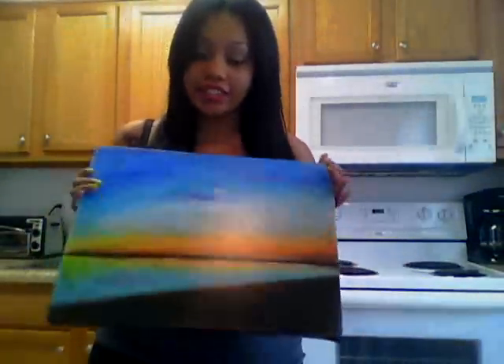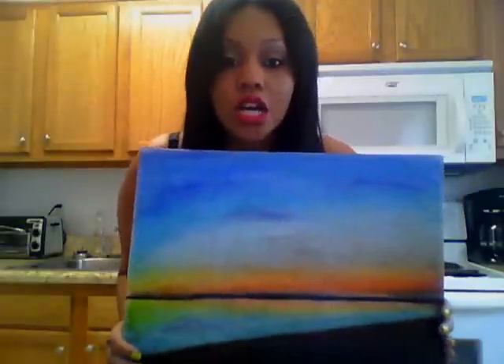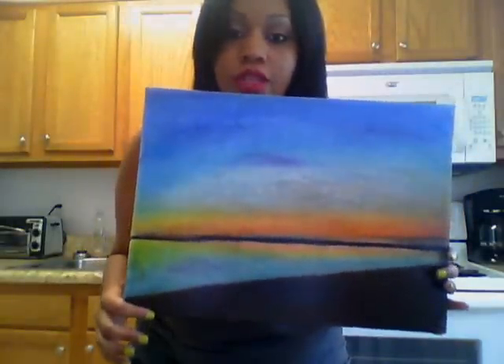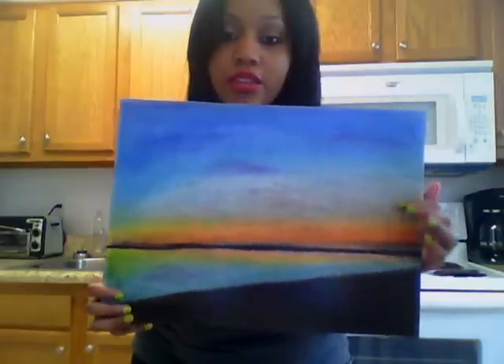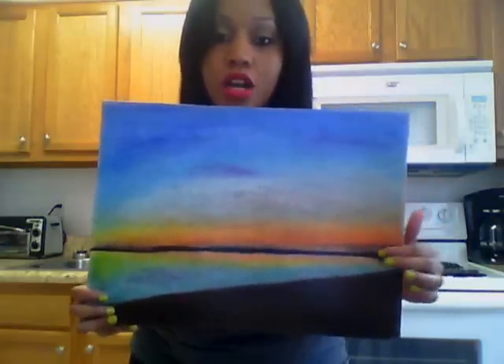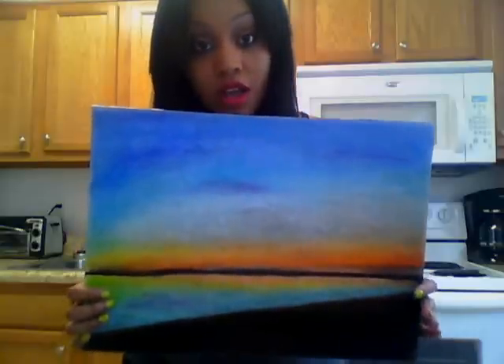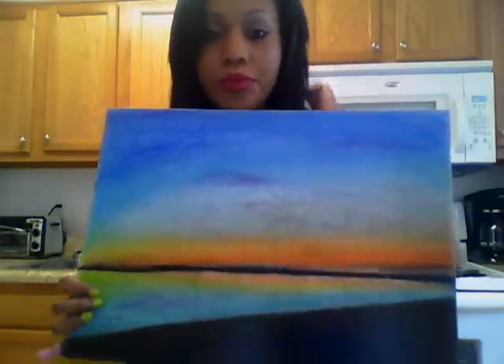And lastly, the last one I have — this is a sunset. Another landscape picture: basically a sunset on a beach with the sand, and then you see the sunset reflected on the water. This one was actually done out of chalk, and I sprayed it with some gloss once I was done.